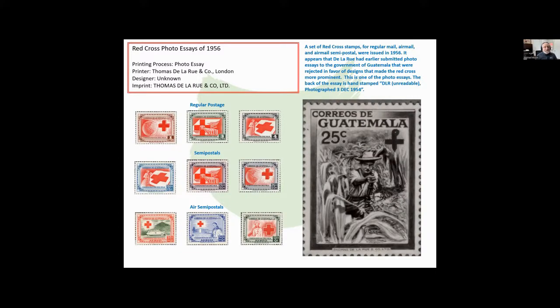In 1956, there were a set of stamps issued celebrating the work of the Red Cross. There were actually three different types of stamps: one for regular postage, one was semi-postals — where you can see the two values, the value for postage and the value for the charity — and finally, air semi-postals. These are the only air semi-postals issued for Guatemala. On the right is a photo essay. The back of the essay is hand-stamped 'DLR' for De La Rue, Thomas De La Rue and Company, noted as a photograph taken December 3, 1954.